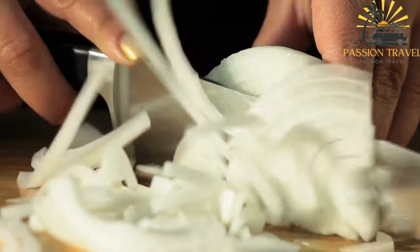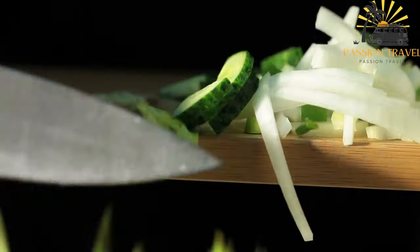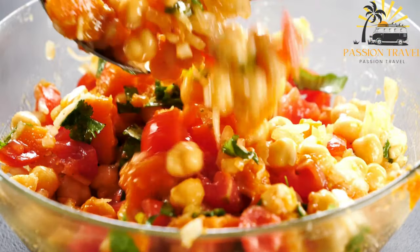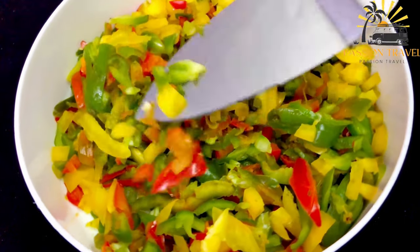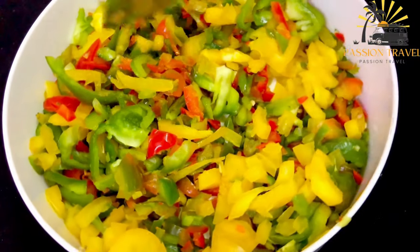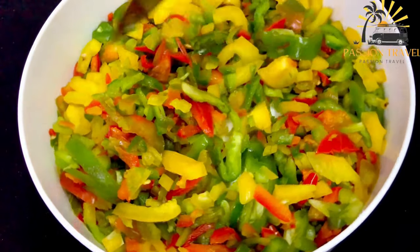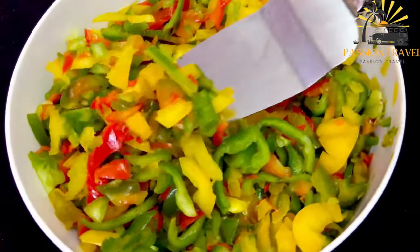To make pkali, the vegetables are blanched or boiled until tender, then drained and finely chopped. The walnuts are ground into a fine paste and mixed with garlic, salt, and spices such as coriander and cumin. The walnut mixture is then combined with the chopped vegetables and shaped into small patties or balls. Pkali is often served with fresh herbs such as cilantro or parsley and a garnish of pomegranate seeds, and is a healthy vegetarian dish popular in Georgia, particularly during summer months.